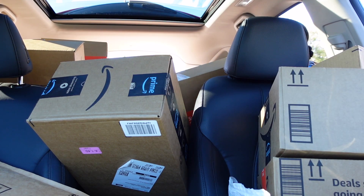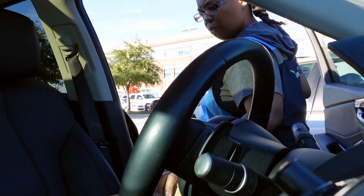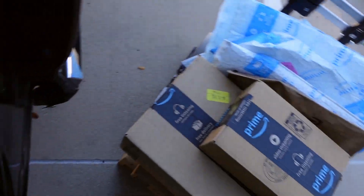Let's try to find out where these packages are. I just load them up like that on my little dolly — my little $30 dolly — and we're going to pull them in. That's going to be easy.